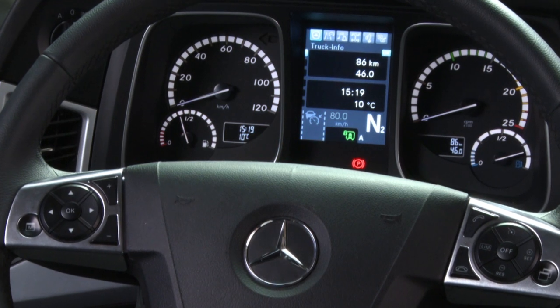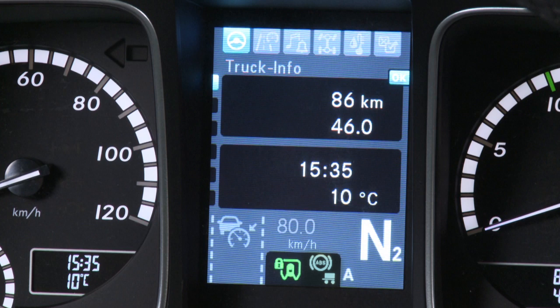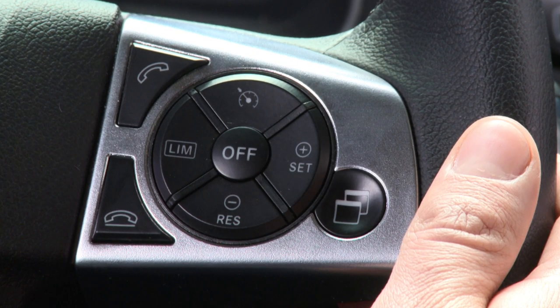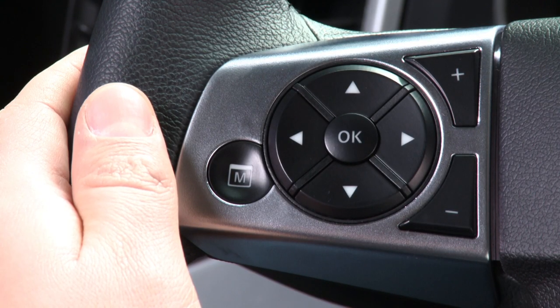The new instrument cluster quickly displays all important items of information in a clearly laid out and intuitively understandable manner, with no dazzle. It is operated via the buttons on the new multifunction steering wheel. Eight control buttons on the right and left offer ideal ergonomic comfort.